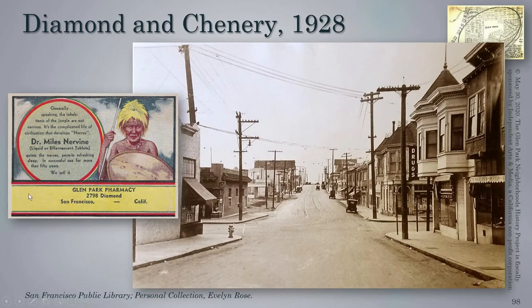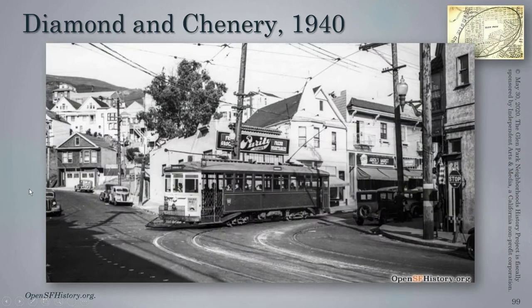I happened to come across this booklet — the cover of a booklet from the Glen Park pharmacy, sold by a guy in Georgia. It talks about how generally the inhabitants of the jungle are not nervous; it's the complicated life of civilization that develops nerves, which rings true today. So here one could take Dr. Miles Nervine, an effervescent or liquid, to quiet the nerves. At Diamond and Chenery in 1940, we see the number 10 Monterey car coming around. It was right around this time that all rail service to the district ended — not only street level, but the Southern Pacific also ended passenger service in 1940 and ended altogether in 1942.